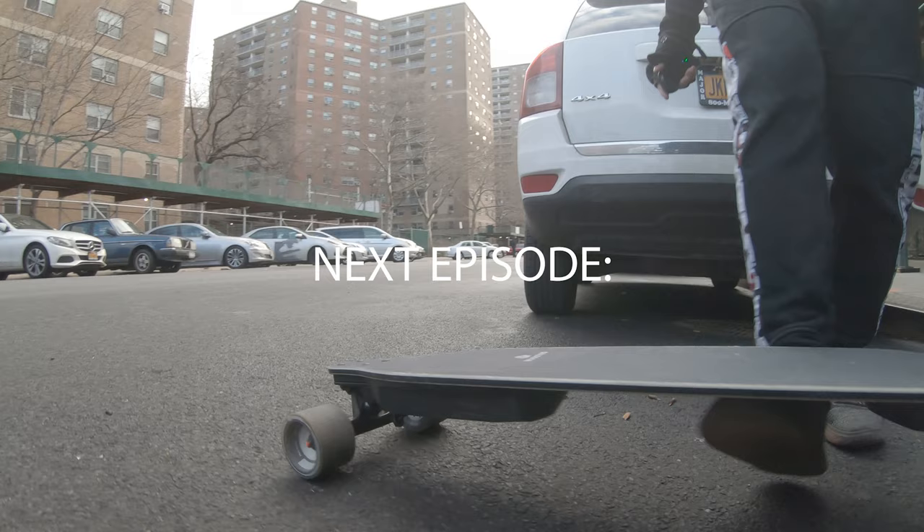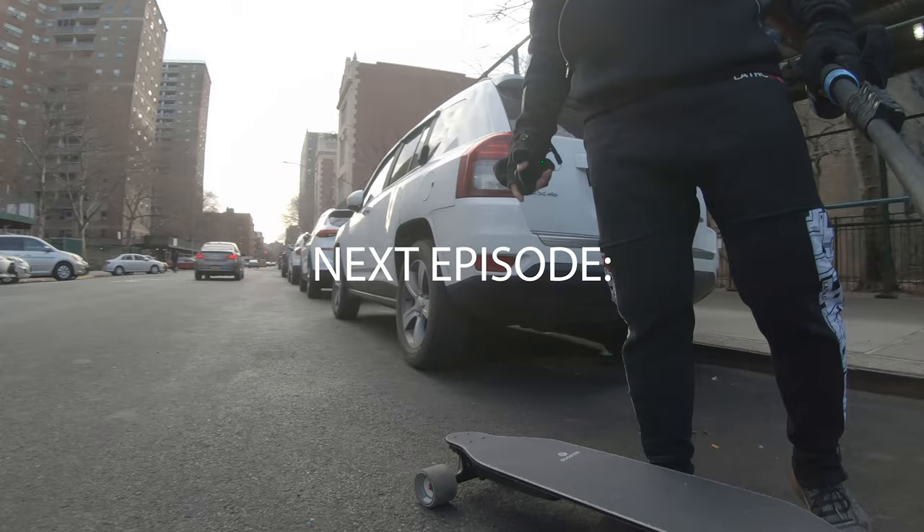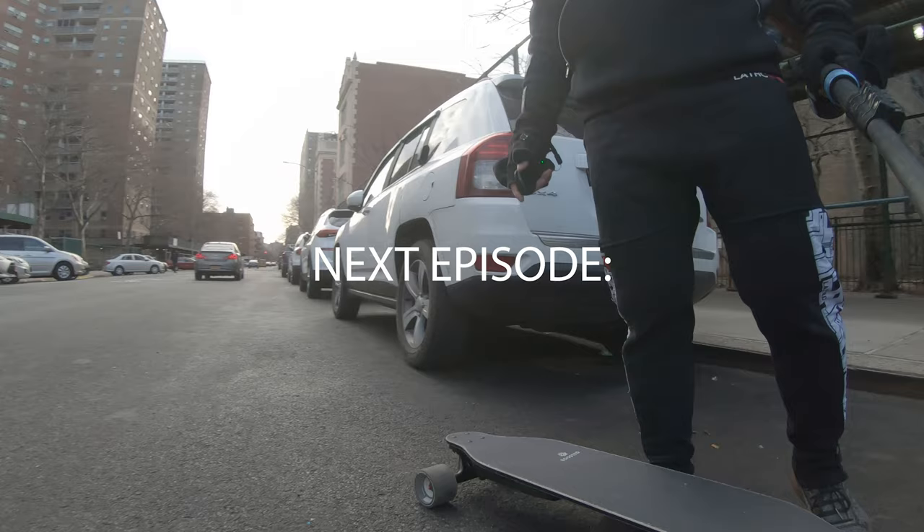In the next episode, watch as I stray once again off the righteous path of the electric unicycle and attempt to fumble my way into learning how to ride an electric skateboard — the Boosted Stealth.